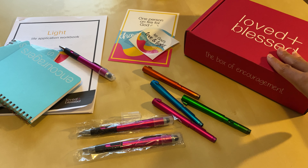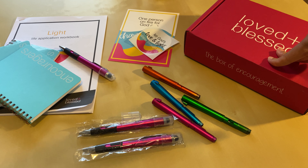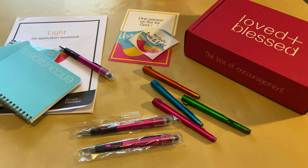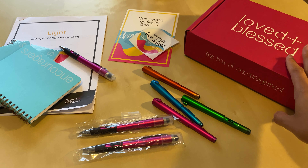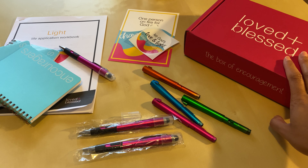If you're not familiar with Loved and Blessed, it is a monthly membership and care package that helps you choose joy daily. We do that by providing community, encouragement, and spiritual growth. When you become a member of Loved and Blessed, you'll receive one of these super cute pink boxes every single month.